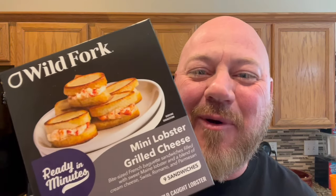Today we're having mini lobster grilled cheese. That's right, it's snowing in Texas so I had to have something to eat and I'm not going outside — no way, it's too cold out there. So this is what we're having: Wild Fork mini lobster grilled cheese. Welcome back to Brick Eats, I'm your host Brian Brickman. I got this from Wild Fork — I've heard amazing things about it.